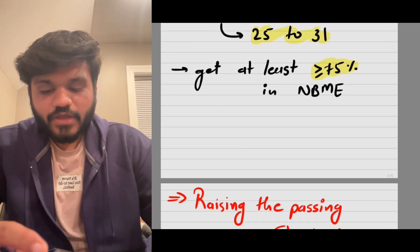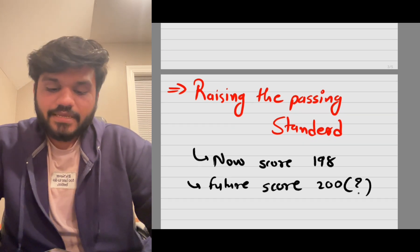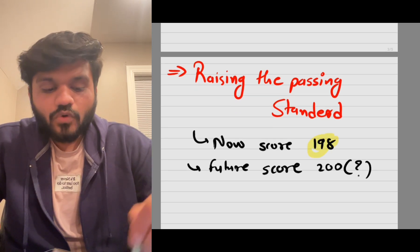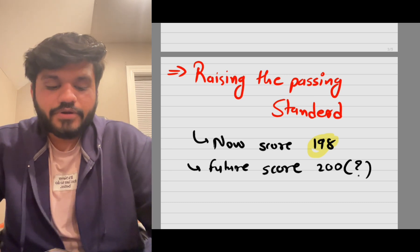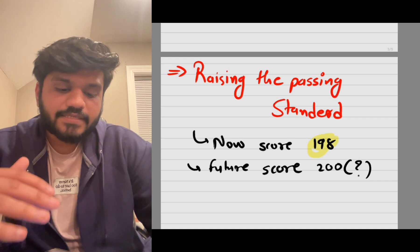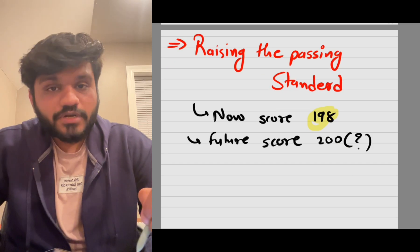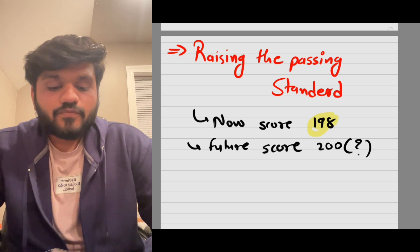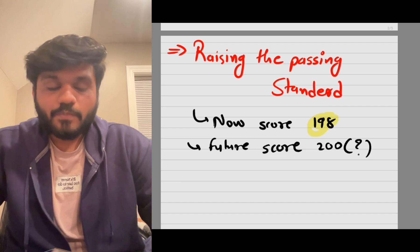USMLE recently had a meeting about raising the passing standard. Currently the passing score is 198 for USMLE Step 1, but in the future they may raise it to 200, similar to USMLE Step 3. It was previously 194, then increased to 196 and 198. Keep in mind you need to score more than 198, and from January onward possibly more than 200, to pass USMLE Step 1.